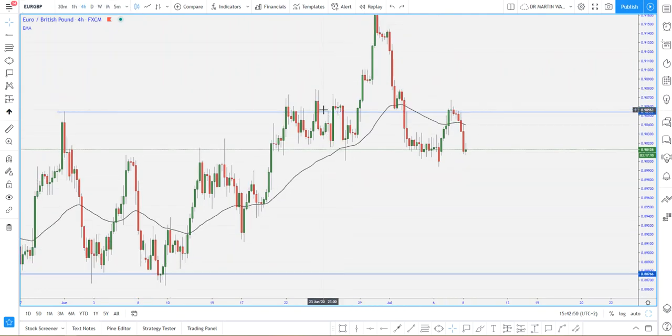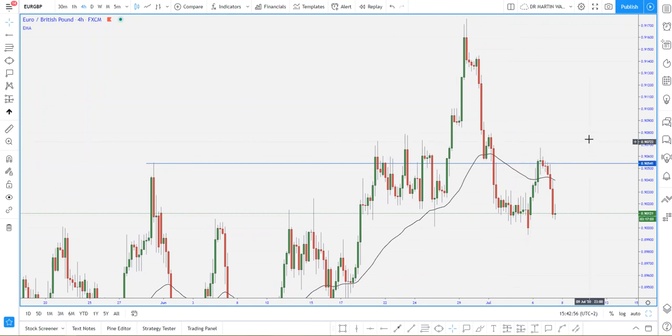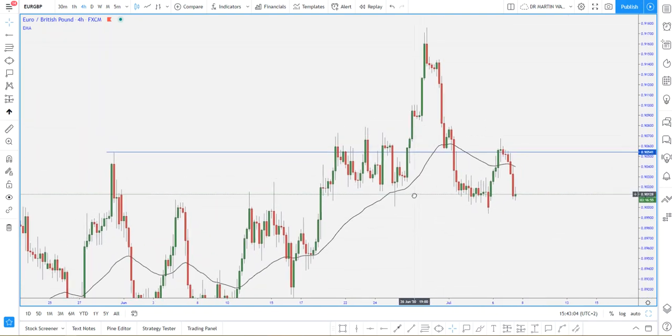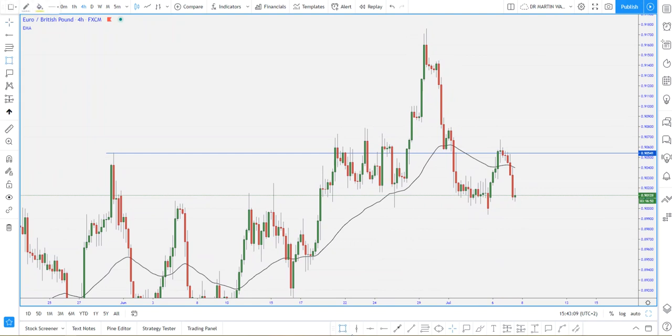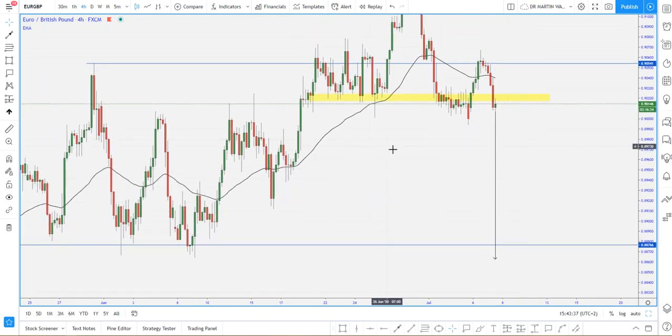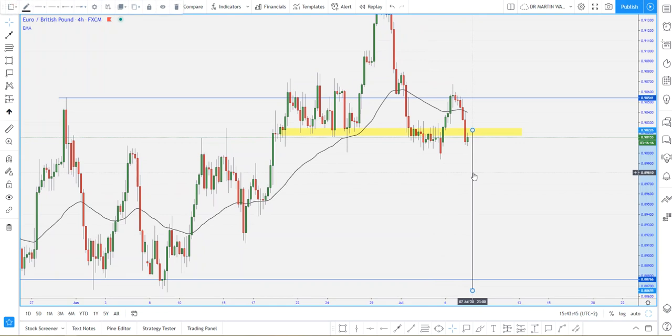This is a clean head and shoulders pattern that formed on this chart. The market did print both the left shoulder and the right shoulder fully, and the market did kind of respect these two levels. The next area we have is a neckline that just got broken. As we learned about head and shoulders patterns — this is simple textbook trading — the distance from the head to the neckline will be the same distance used from the neckline to the next target.